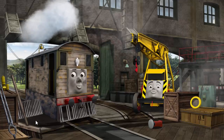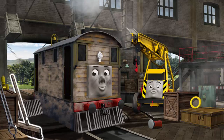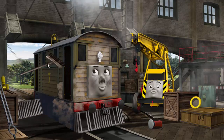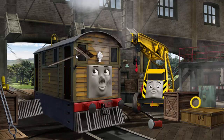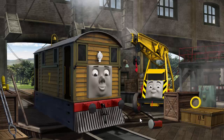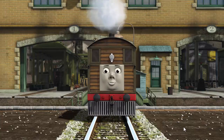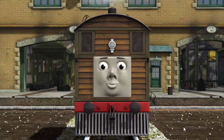Toby is covered with dust and his cow catcher is broken. Great job! But there's still more to do. Toby's cow catcher is broken. That's right! Toby is ready to get back to work.